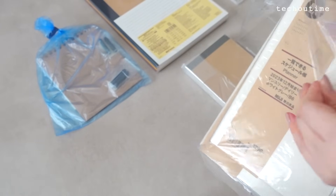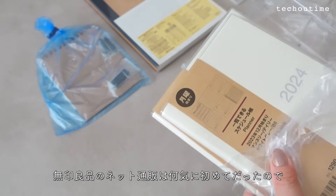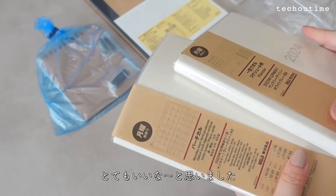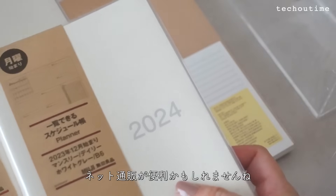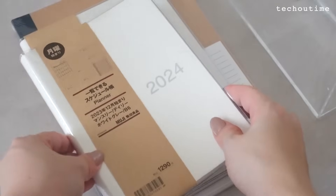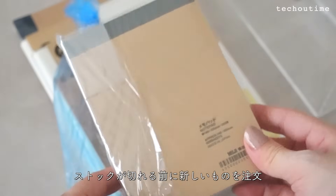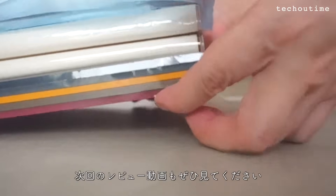ネットやSNSで話題になっている新しい手帳、一覧できるスケジュール帳。既にゲットした方もたくさんいらっしゃるんじゃないかなと思います。私も早く使いたいです。無印良品のネット通販は何気に初めてだったので届いた時の状態などが気になっていましたが、一つ一つ丁寧に分けられていてとってもいいなと思いました。何度もリピートしているお気に入り文房具もストックが切れる前に新しいものを注文しました。次回のレビュー動画もぜひ見てみてください。